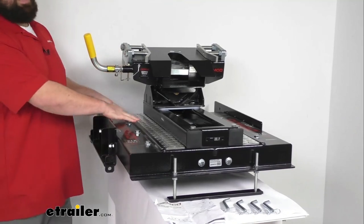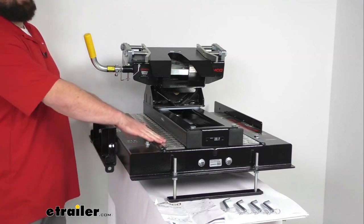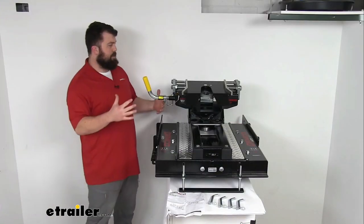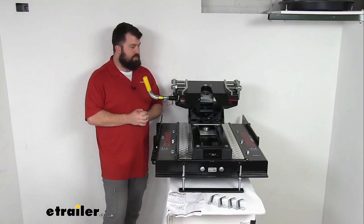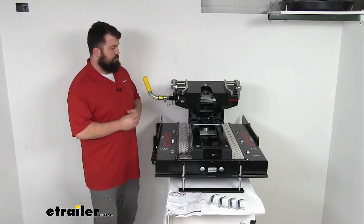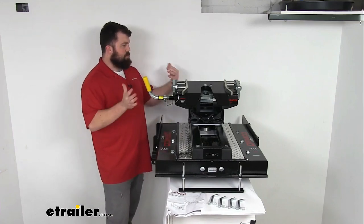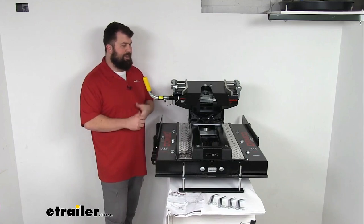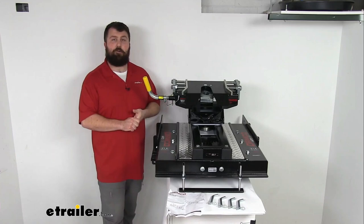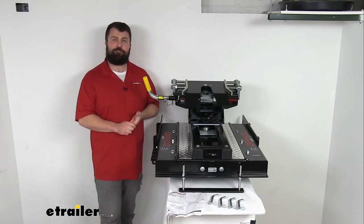This has a rust-resistant black powder coat finish with diamond plate tread on the hitch base for unique styling. It's made here in the USA to high-quality standards. Overall, a really great option, especially for those of you with short bed trucks who want that extra room to prevent cab contact and don't want to deal with a manual slider. I'm Michael with eTrailer.com. Thanks for watching.